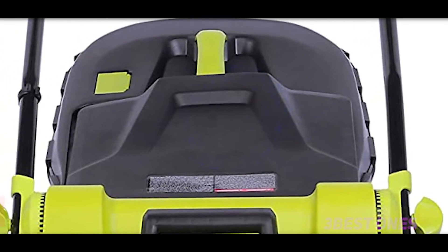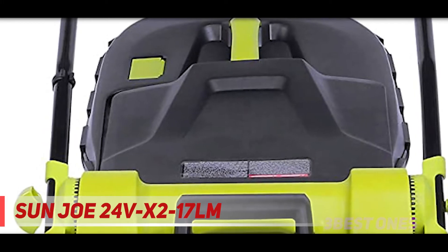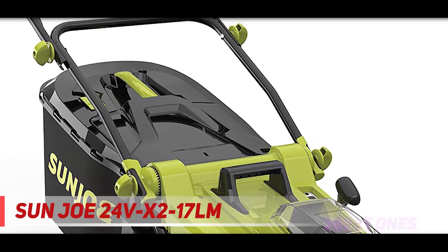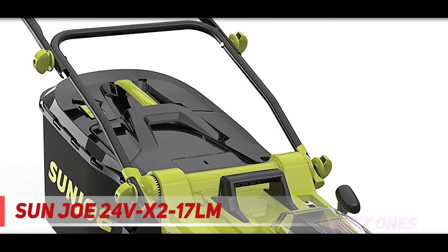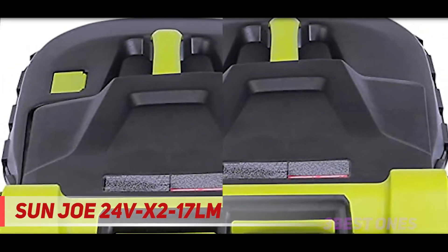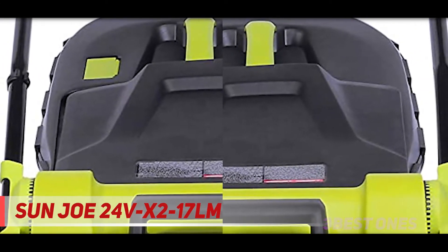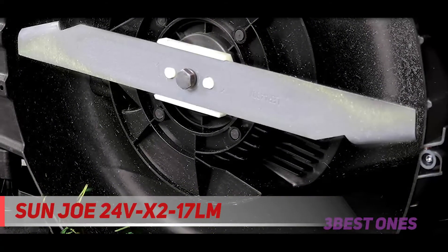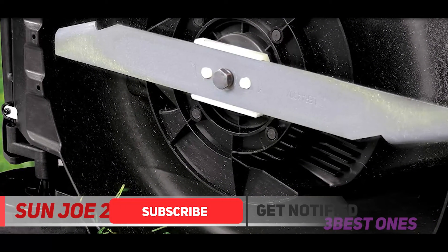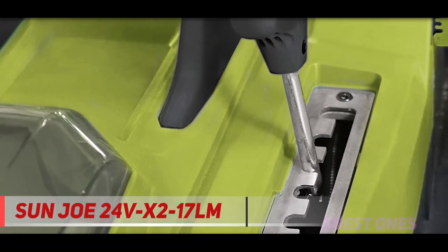And number one on this list, the Sun Joe 24V-X2-17LM. While this cordless lawn mower from Sun Joe may not have many bells and whistles, it's a great choice for homeowners on a budget. Its 670-watt brushless motor runs on two 24-volt batteries that last for up to 75 minutes at a time. Those numbers aren't the highest on this list, but they're definitely respectable, especially for the low price tag. You can adjust the Sun Joe's cutting height to six different options between one and three inches.